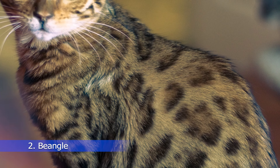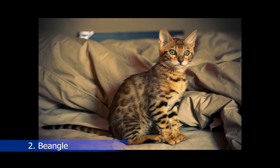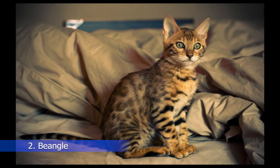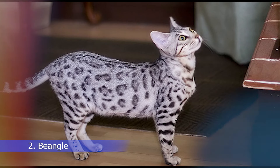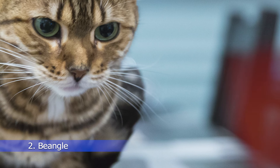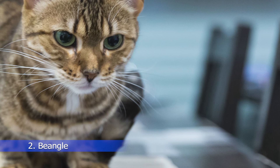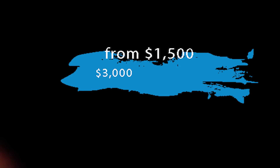Coming up at number 2 is the Bengal Cat, a breed that was created by crossing a domestic cat with an Asian leopard cat. Bengals have a unique coat that resembles that of a wild cat, with bold spots and stripes. They are highly intelligent, playful, and active cats, and they require a lot of attention and exercise. Bengal cats can cost anywhere from $1,500 to $3,000, depending on their pedigree and quality.